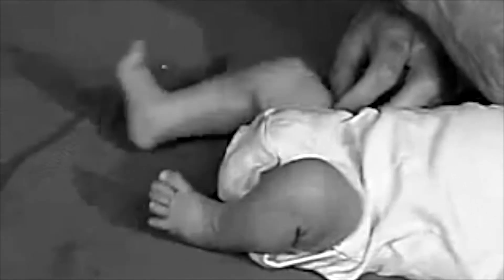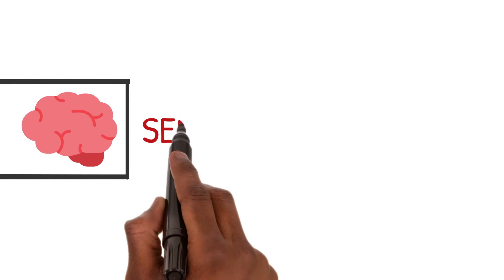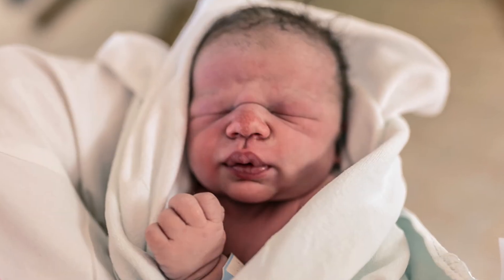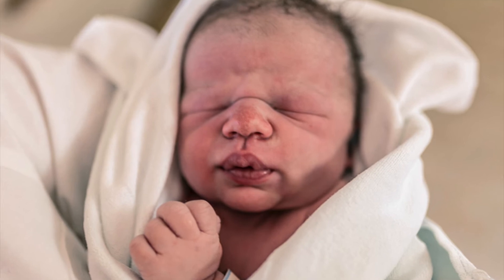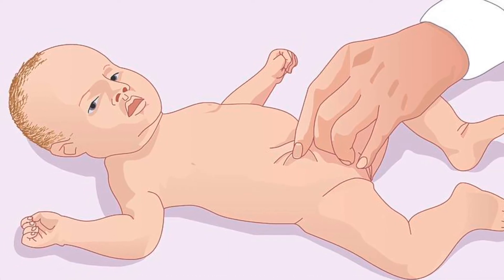Then we check for limb recoil by extending limbs and releasing — these are normal and present after 36 weeks of gestation. Now on to the sensory exam: observe for a grimace or withdrawal of limbs in response to pain on extremities. A slight pinch will suffice.